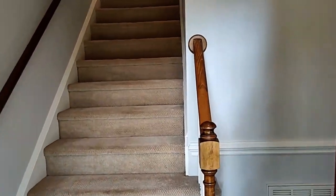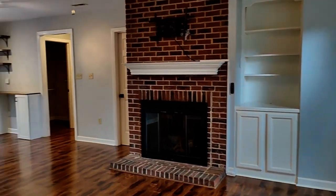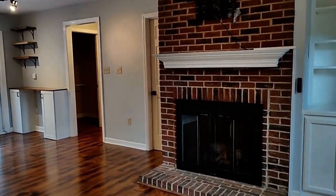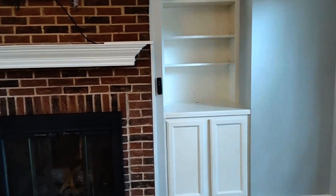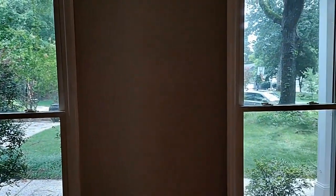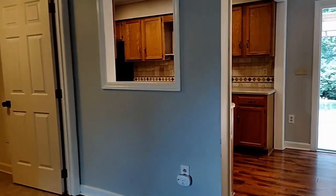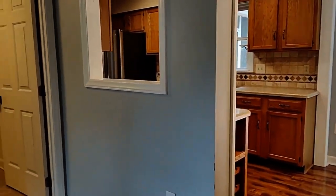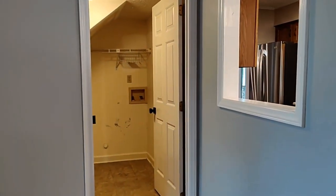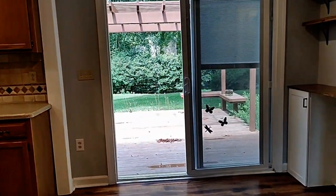As we step into the home, we are greeted with easy to clean floors, lots of windows for natural lighting, beautiful built-ins. This is a living area, laundry room right here on the left. We walk through the kitchen.